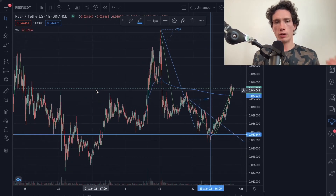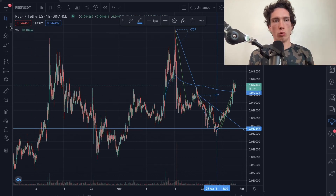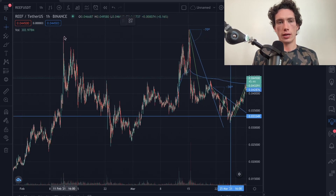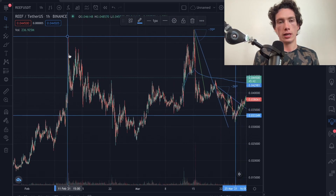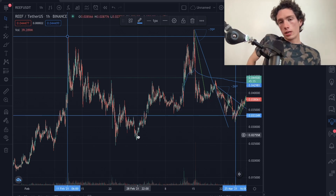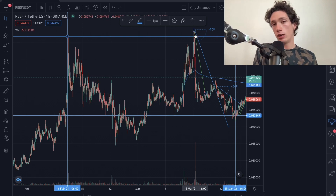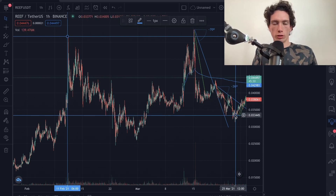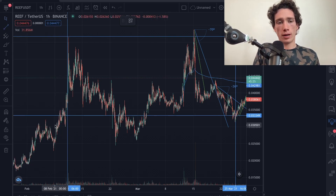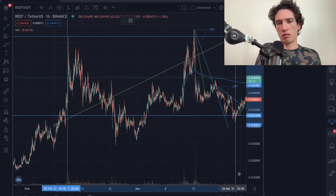Heading over to Reef's all-time high, it was just before the Alameda scandal. You can see they've hit levels close to their peak back at the start of February before crashing down to 0.027. This time when they hit a new all-time high peak they crashed down to levels of 0.03, so it seems like a slow, gradual upward trend.